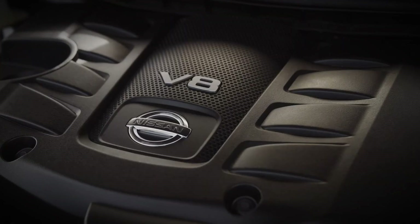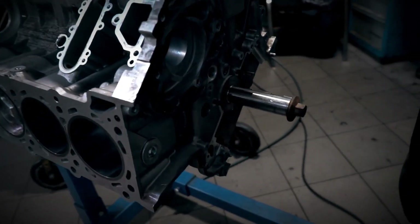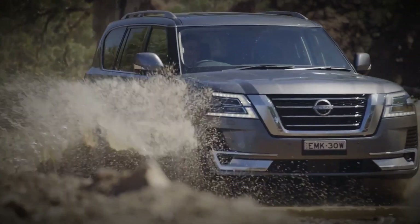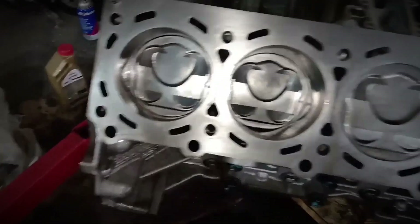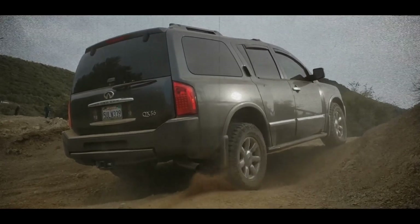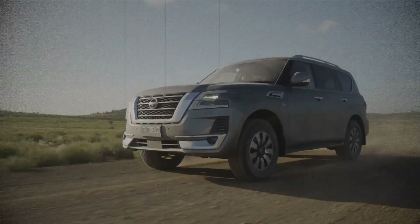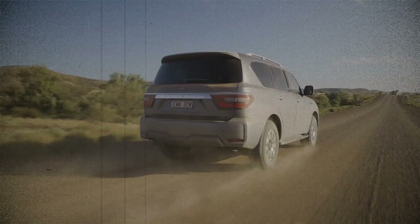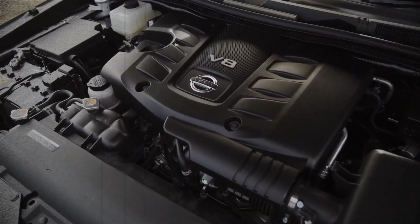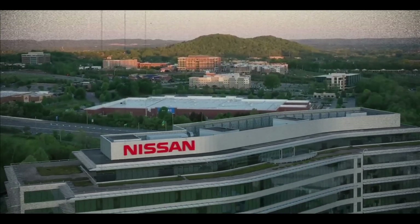The VK56 family blends old-school V8 torque with lightweight construction and modern variable valve wizardry. Yes, timing chains, catalytic dust and early cooling fans can bite inattentive owners, but diligent maintenance turns this 5.6-litre into a long-lived companion. Whether you're hauling a trailer, climbing dunes in a Patrol or cruising in an Infiniti QX, treat it well and Nissan's American-built V8 will repay you with decades of dependable grunt.